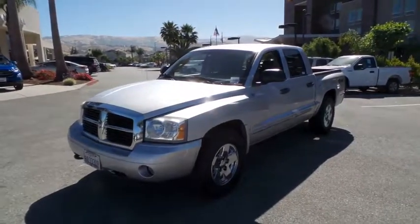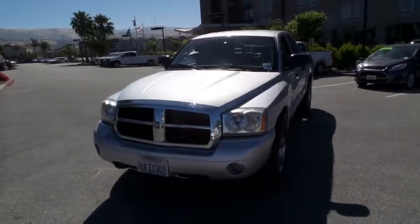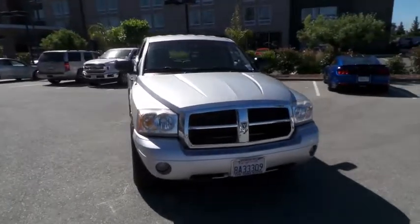The 2005 Dodge Dakota. The Dodge Dakota combines form, function, and fun. With its rugged style, well-rounded capability, and seating for six, the Dakota brings you the ultimate mid-size pickup.